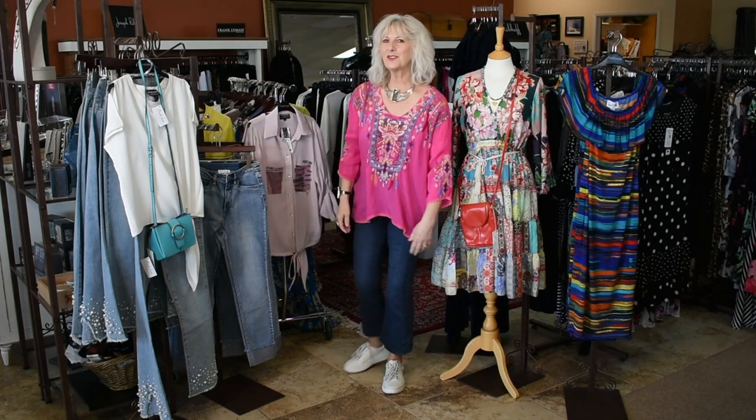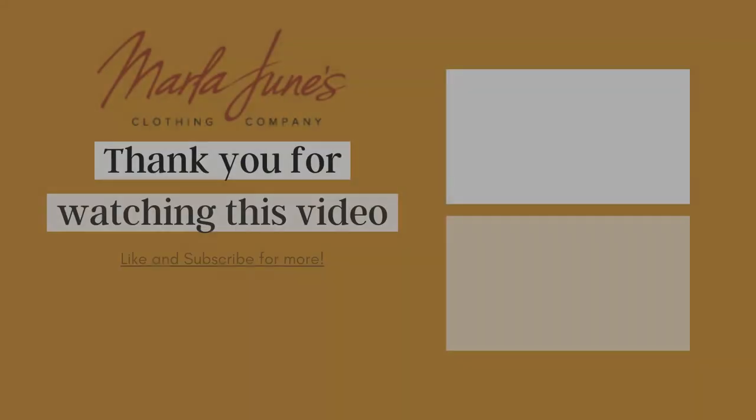So those are my new arrivals for this week. Be sure to call me here at the Kennewick store if you have any questions or want me to send you pictures or a close-up of one of the items. We're here at 509-820-3187 and we're open Monday through Saturday. Come shop with us — we'll see you next time.